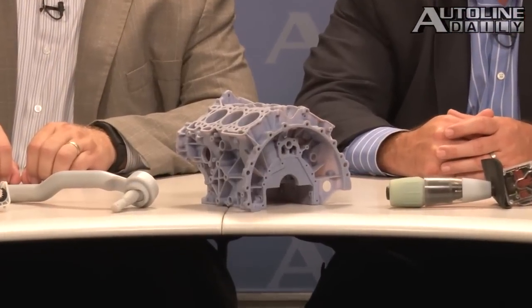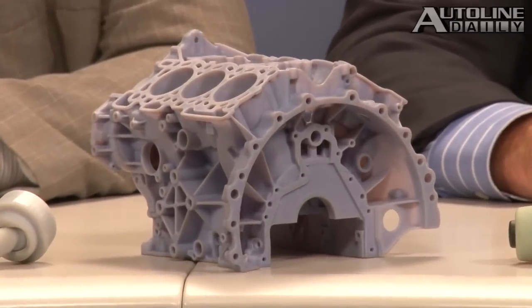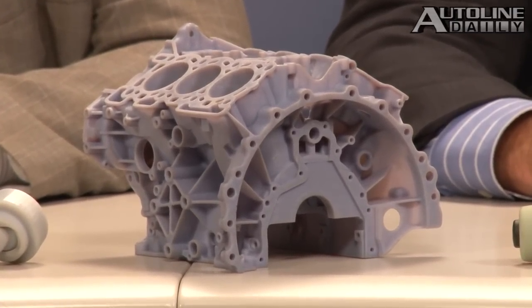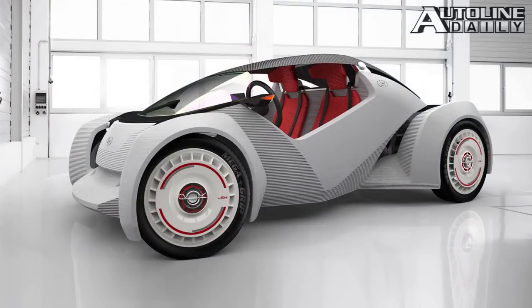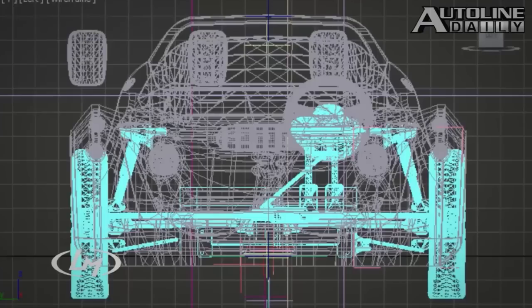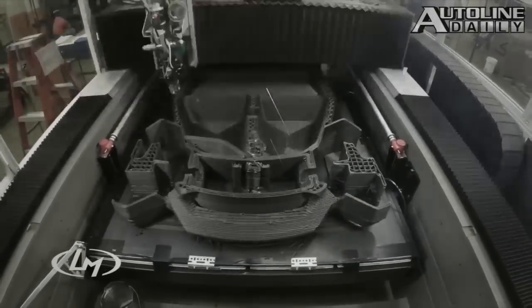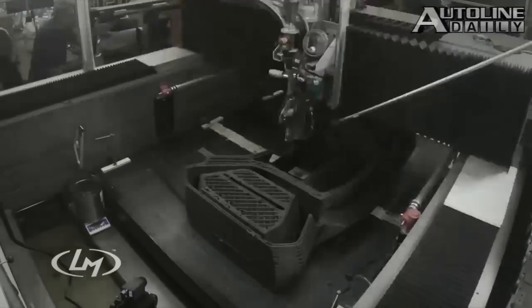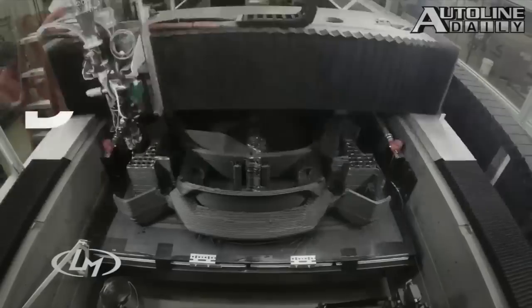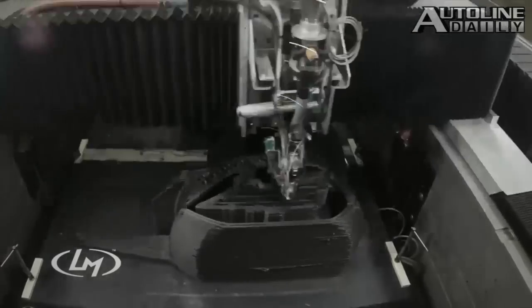For those of you who just saw the latest outline this week about 3D printing, you know that the automotive industry is getting solidly behind it. Just this past weekend, Local Motors made the world's first 3D printed car at Chicago's International Manufacturing Technology Show. Called the Strati, it took 44 hours to print and required some assembly afterwards. Not all the parts were printed — like the mechanical components and the electric powertrain, which comes from a Renault Twizy.